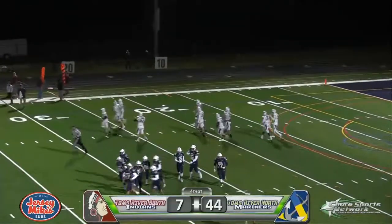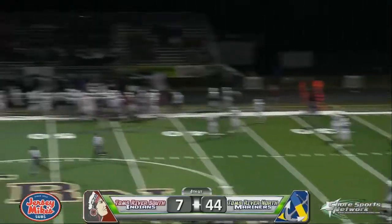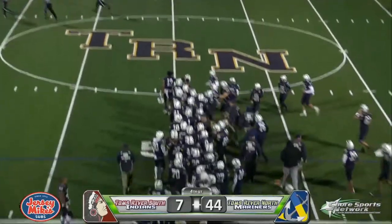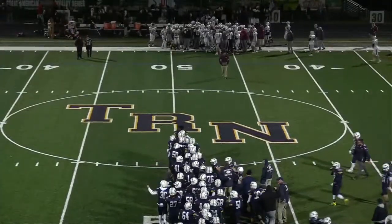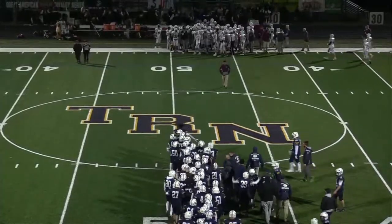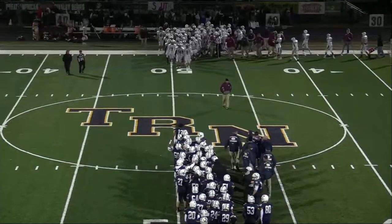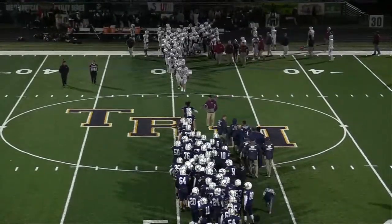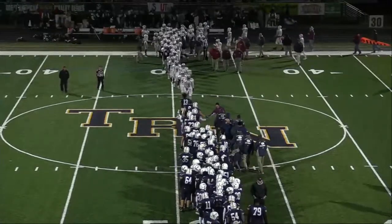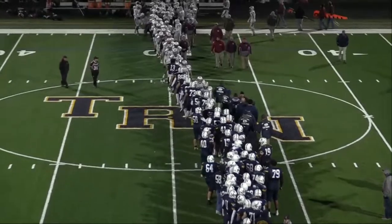44-7 over Toms River South. The great American rivalry series player of the game will be Jared Pruitt for Toms River North — a four-touchdown night for the senior. Our Ocean Trophy's players of the game will be the Mariners' offensive line — we'll honor all five of them as the teams now go through the handshake line.